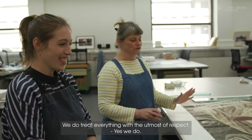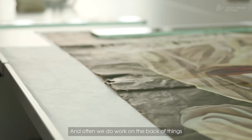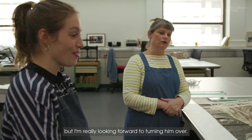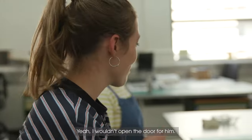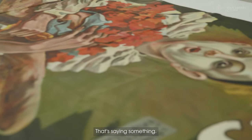We do treat everything with the utmost of respect. Every object that comes through our table — and often we do work on the back of things — but I'm really looking forward to turning him over. To be honest with you, I wouldn't open the door for him. And you like horror movies? I do. I find that amazing. That's saying something.